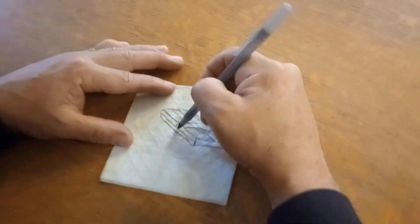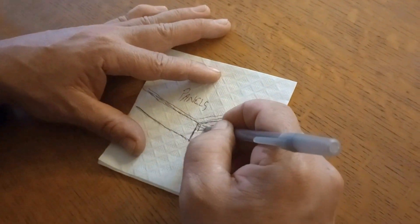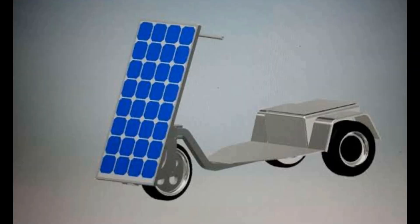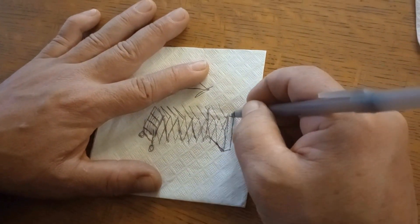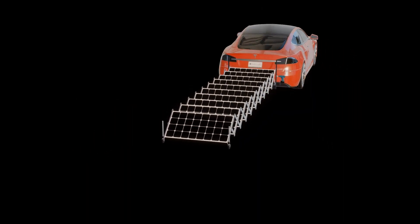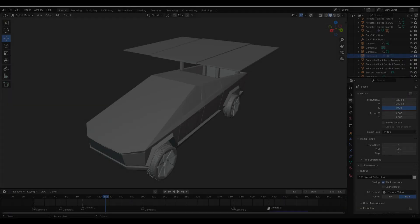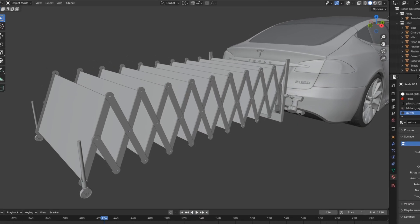The napkin — the birthplace of many creative ideas. Computer-aided design is the ultimate napkin. The Solarola Napkin Series will discuss the engineering behind projects in various levels of completion, from concept sketches to current builds, projects already delivered to clients, and even off-grid projects on the Solarola property. Welcome to the Napkin Series. The first two episodes were concept sketches for possible future projects.